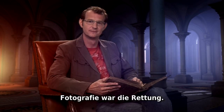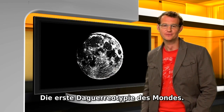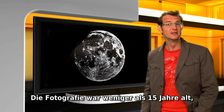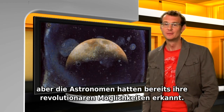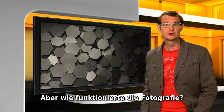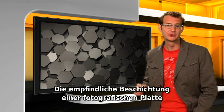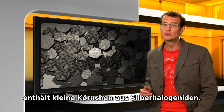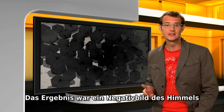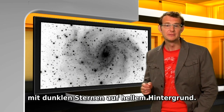What astronomers really needed was an objective way to record the light collected by their telescopes, without the information first having to pass through their brains and their drawing pens. Photography came to the rescue. The first daguerreotype of the moon was made in 1840 by Henry Draper. Photography was less than 15 years old, but astronomers had already seized on its revolutionary possibilities. The sensitive emulsion of a photographic plate contained small grains of silver halide — expose them to light and they turned dark, resulting in a negative image of the sky with dark stars on a light background.